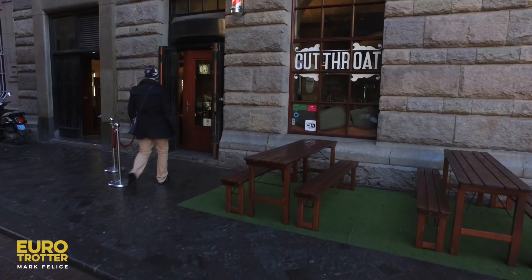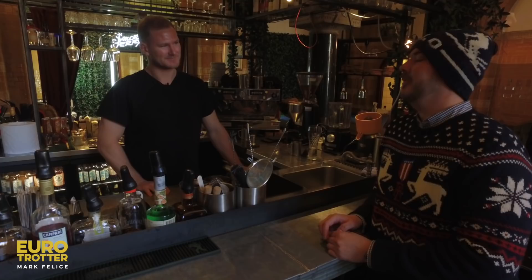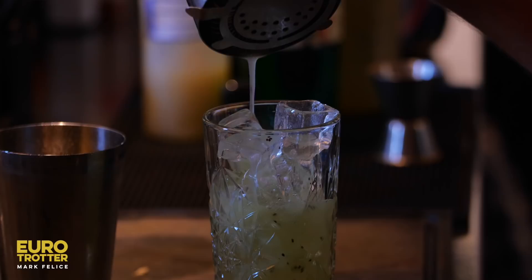For my next stop, I headed to Cutthroat Barber, a revolutionary concept that combines a vintage barbershop, restaurant, and cocktail bar all in one. How about we start with a cocktail? Definitely my favorite here is the grassroots — melon liqueur, vodka, kiwi fruit, and a bit of apple juice on top just to finish it off.